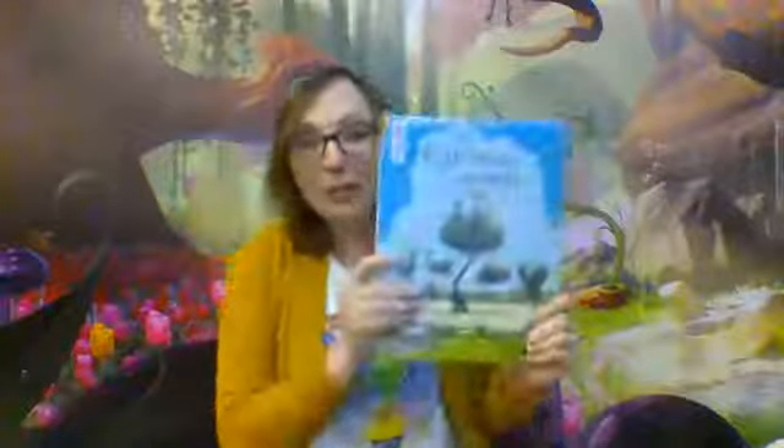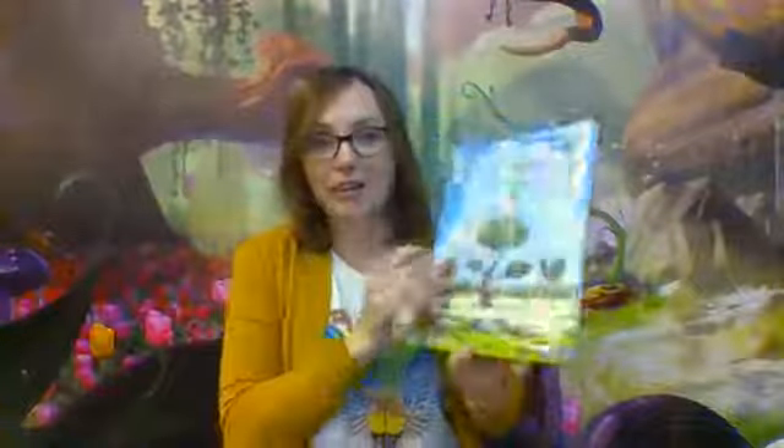One more garden book, and this is called The Curious Garden. I think this is also really cool. And this one is by Peter Brown. It's kind of a fun name, huh? Peter Brown.